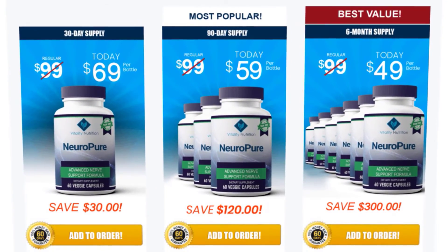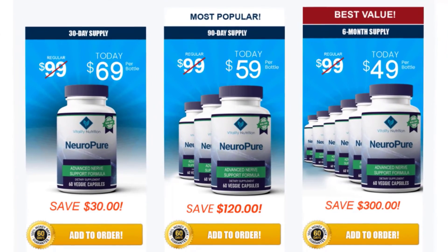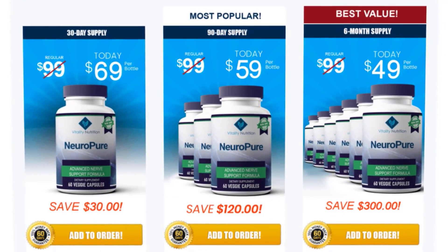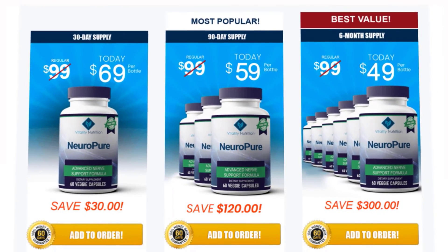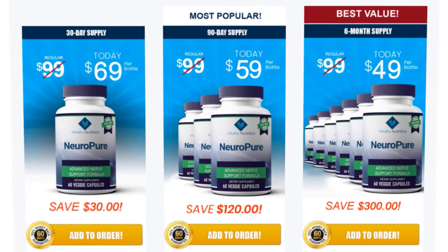I would personally recommend you go and get the NeuroPure supplement and test it out for yourself. I've placed a link in the description to their official website where you can buy it for the cheapest price right now. If you have any questions, let me know in the comments below — I'd be delighted to provide the most appropriate answer as soon as possible. Thank you so much for watching this video.